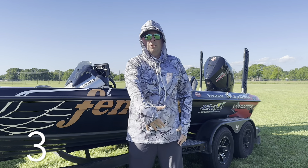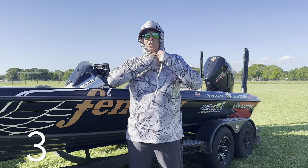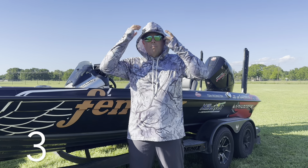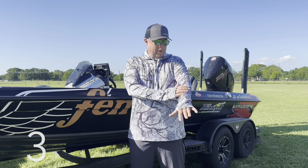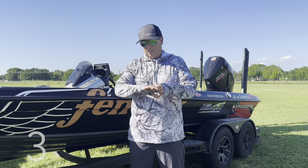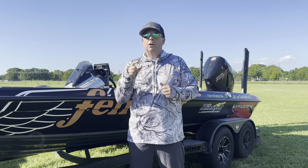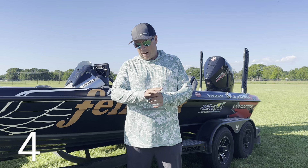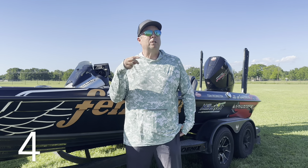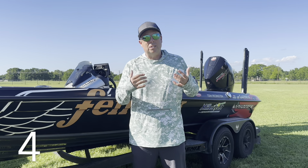For the third one, we have a camo with more of a tree pattern. A couple nice things: it has a built-in buff, a neck gaiter, and a hood. It has thumb holes, so you can go with sleeves up if you want your hands exposed or use them as sun gloves. The neat feature is a drawstring for the hood — on windy days the hood always wants to come off, but with this you can cinch it down. Especially if you're in a boat or riding a bike. It's $19.99 with average to slightly above average breathability — a great all-around package.